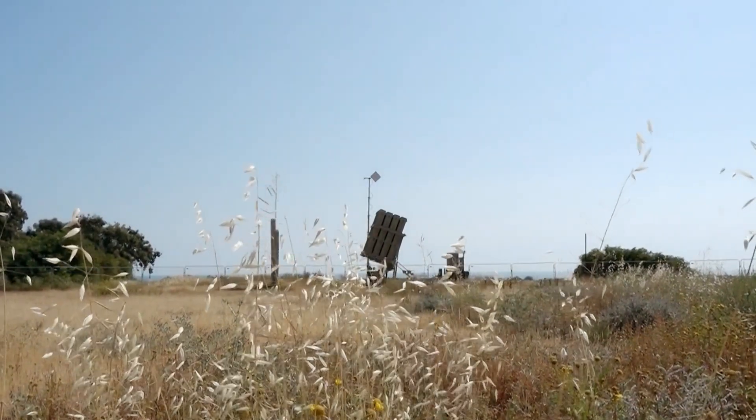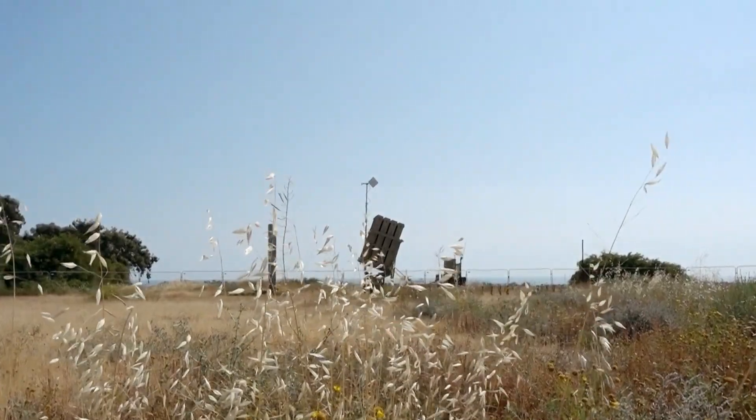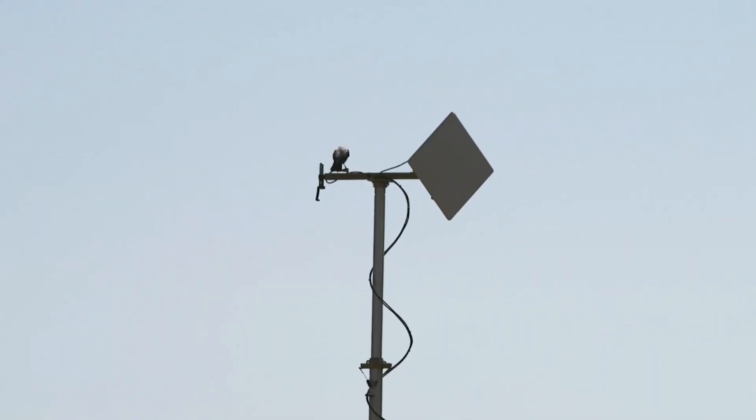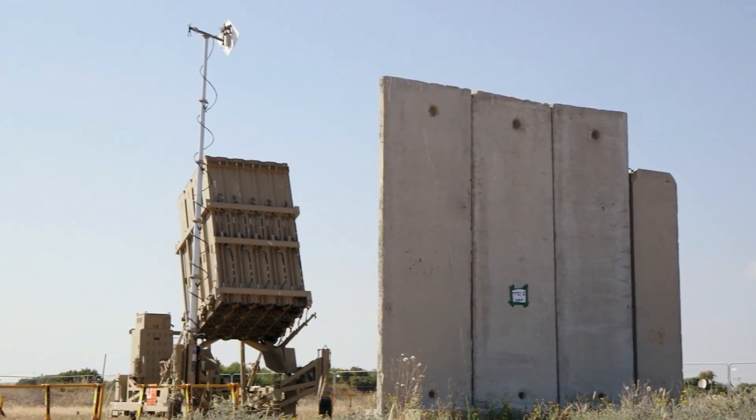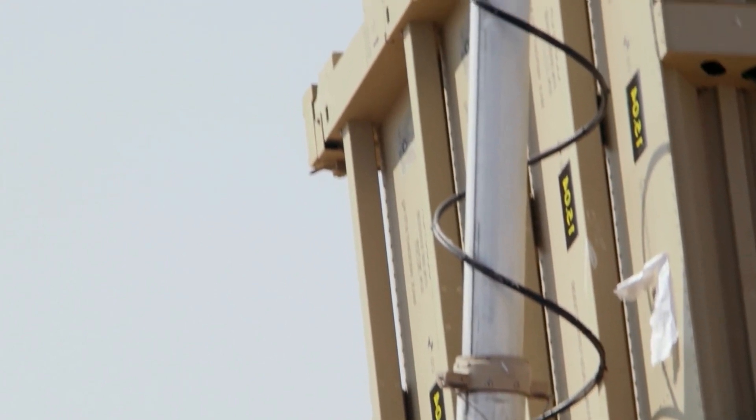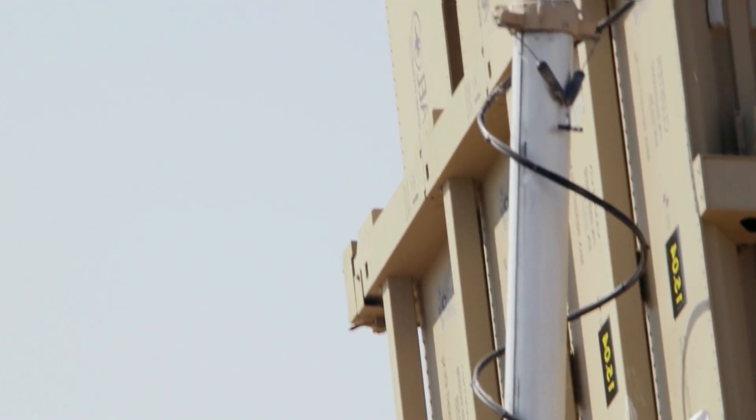The radar can be dismounted prior to operation, so all components can be picked up, transported, and unloaded at a different site by heavy military trucks. It appears that all components of the Iron Dome system can also be used while still on the trucks. Each launcher of the Iron Dome is fitted with up to 20 Tamir interceptor missiles.